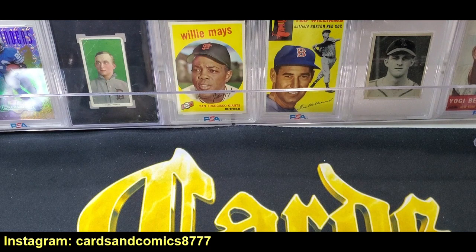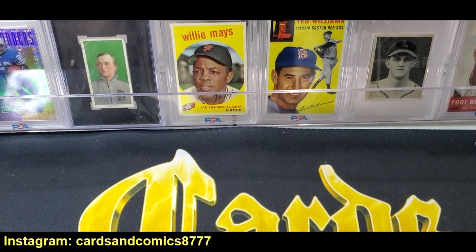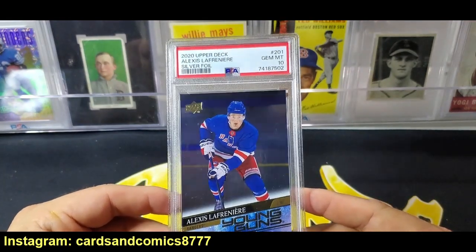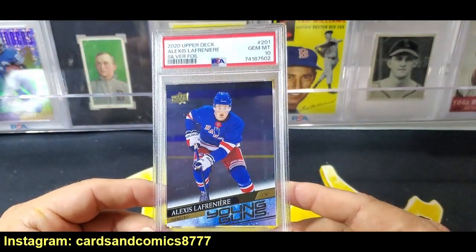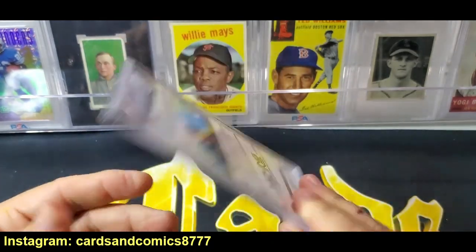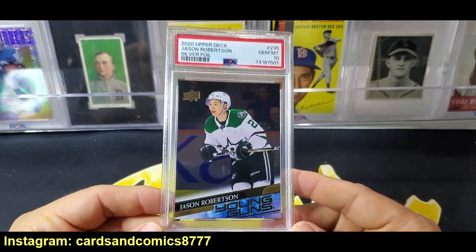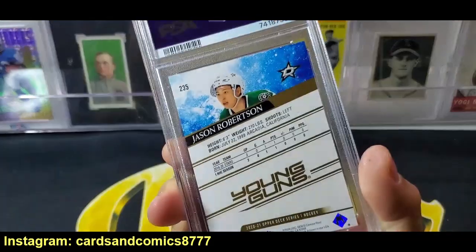These are all from Upper Deck ePack — these are the silver young guns. You needed five young guns on ePack to convert to a silver. First up is Alexis Lafreniere, and it came back at PSA 10. You can see that silver foil — they're much more rare to get than the regular young guns. So it's a cool parallel, PSA 10. The ePack cards do grade well. Next one up is Jason Robertson — again, silver foil young guns, PSA 10. Super stoked on that card.